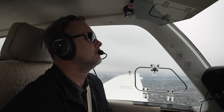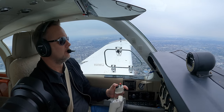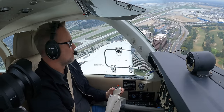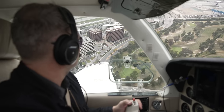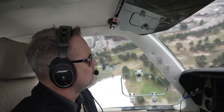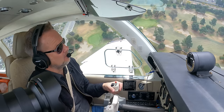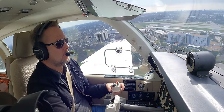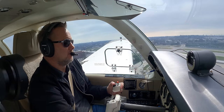45 Yankee, runway 26L, cleared to land 26L, 45 Yankee. We're going to do one around the island and then back to Long Beach. 3 green — gear down, feet looks good, straight out to final.